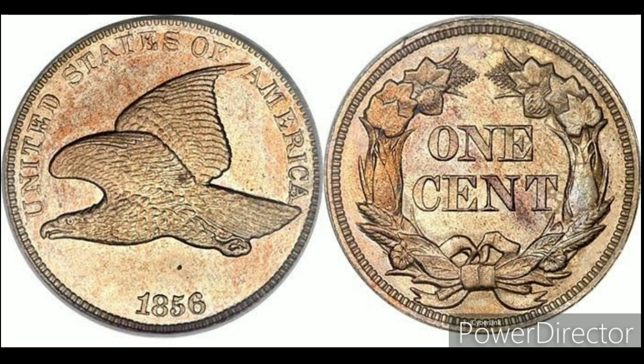This one cent coin was minted in the years 1856, 1857, and 1858. The rarest among all is the 1856 coin, having a value between seven thousand dollars to thirteen thousand dollars. After this, the 1858 coin is rare, having a value of one hundred to seven hundred dollars.